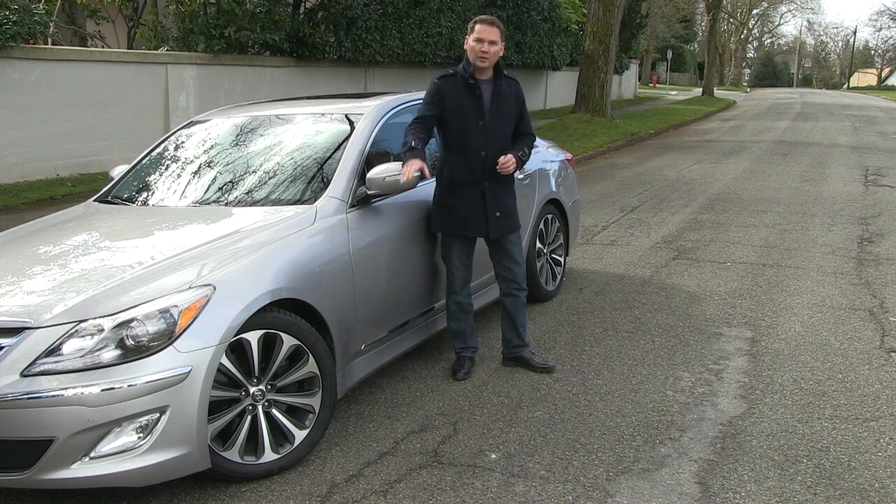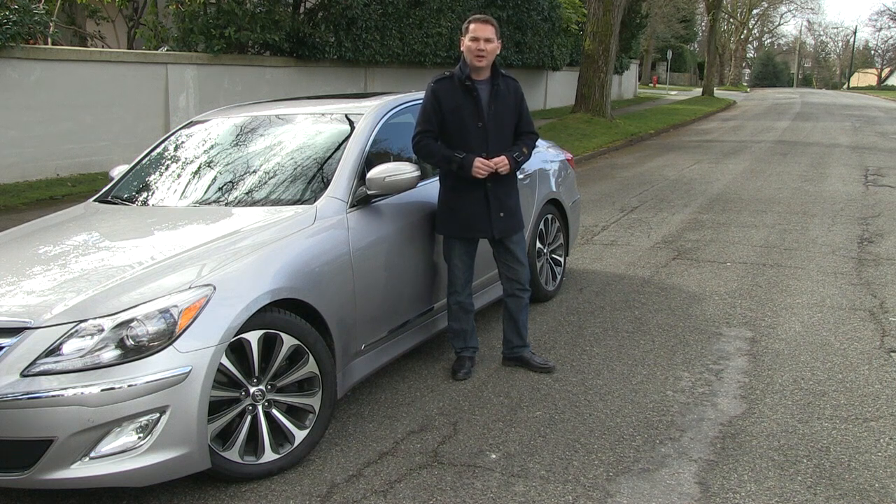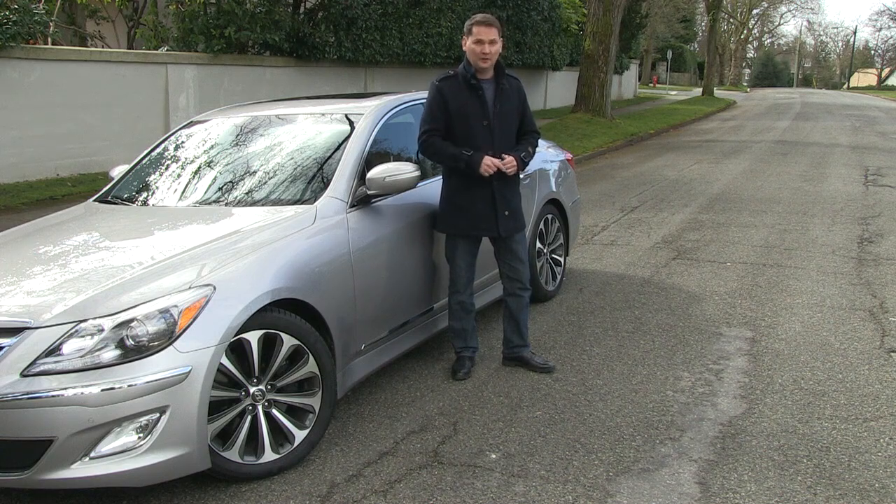The only thing connecting your car to the road are four small patches of rubber, so setting your tire pressure correctly is vital to the handling, safety, and performance of your vehicle.